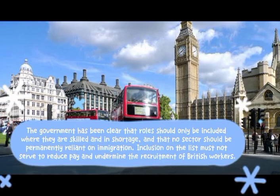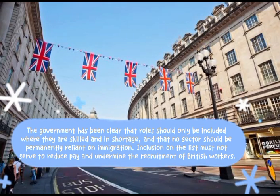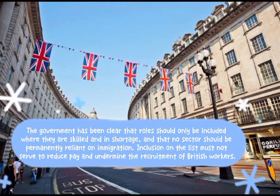The government has been clear that roles should only be included where they are skilled and in shortage, and that no sector should be permanently reliant on immigration. Inclusion on the list must not serve to reduce pay or undermine the recruitment of British workers.